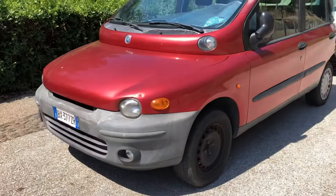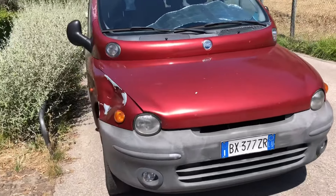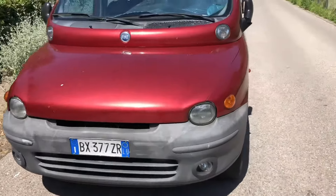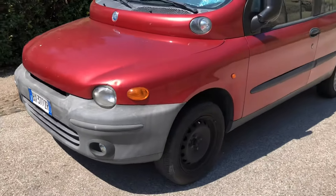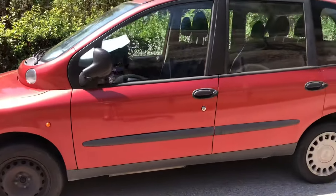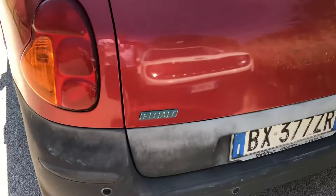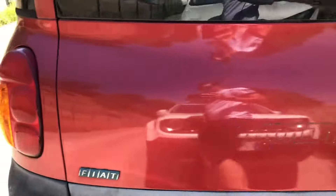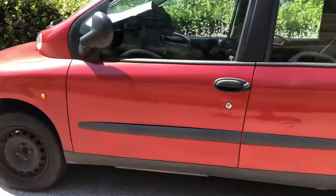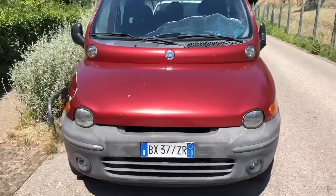Contraption. No, you're not seeing things. No, you're not watching a cartoon. This is... what is it, you ask? I can't even start to explain. This has got to be the ugliest car that Italy has ever made. It's so ugly that the name tag has been removed. This contraption makes what we previously thought was the ugliest car ever produced — the Pontiac Aztec — look good.